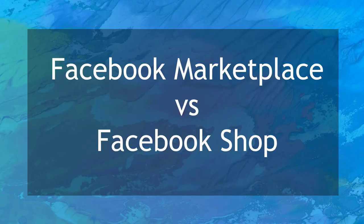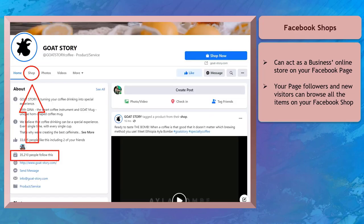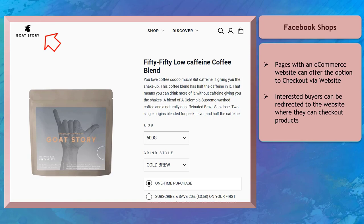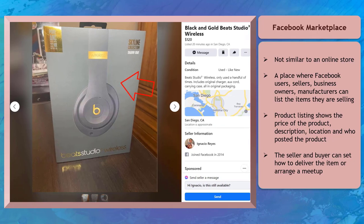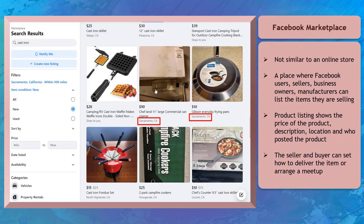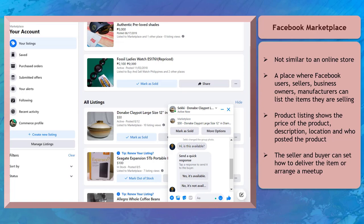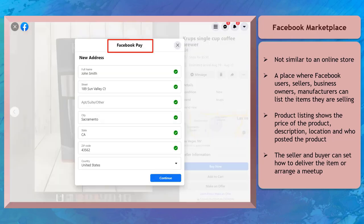Now let's talk about Facebook Marketplace versus Facebook Shop. Facebook Shops act as your business's online store found on your Facebook page — followers can browse your Shop tab and look at all products you're selling. If the business has an eCommerce website, buyers can be redirected to check out on the site. Facebook Marketplace is not similar to an online store; it's a place where Facebook users, sellers, business owners, and manufacturers can list items they are selling, showing the price, description, location, and who posted the product. Products listed on Marketplace allow potential buyers to negotiate with the seller, settle on a price, and arrange delivery or meetup. The seller can offer a Facebook Pay option if the feature is available in their location.